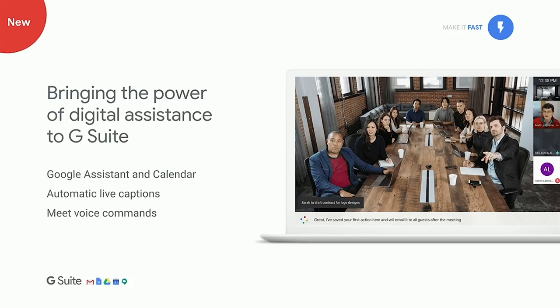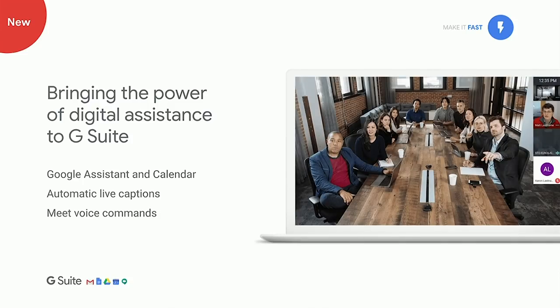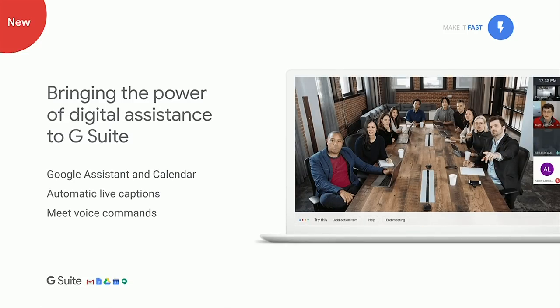If I'm driving to work, I can ask the Google Assistant when my first meeting is, where it is, and who it's with. We're also bringing AI assistance into other G Suite products, such as automatic live captioning — which you saw in the keynote. This uses speech-to-text technology to make it easier to follow conversations in a meeting, whether for accessibility reasons or in a noisy environment like an airport. With one click you can turn it on. We're also adding the ability to start meetings with voice commands and capture action items through Hangouts Meet hardware.